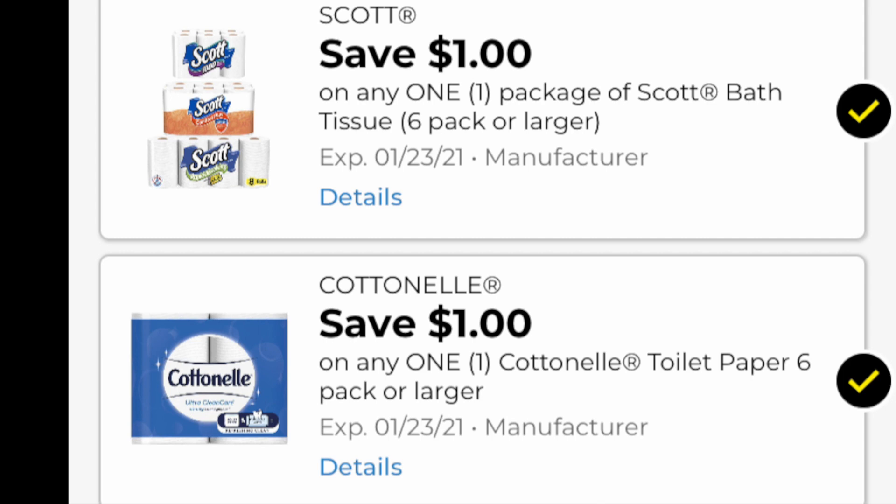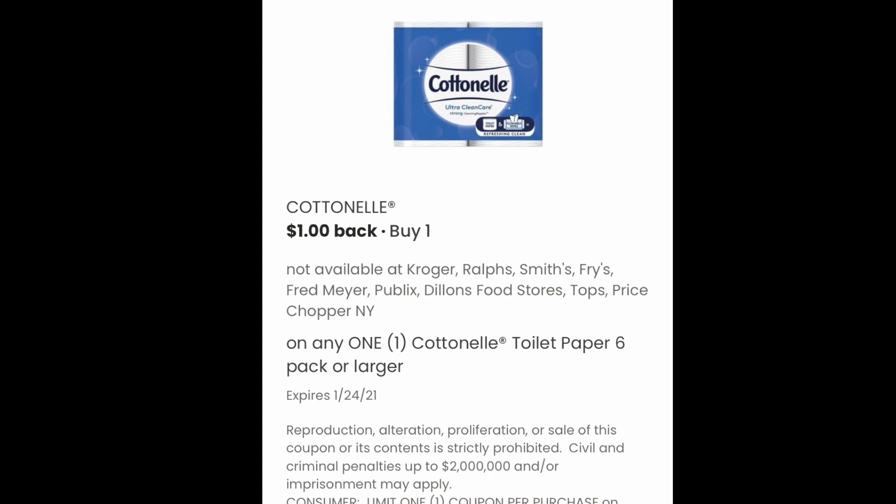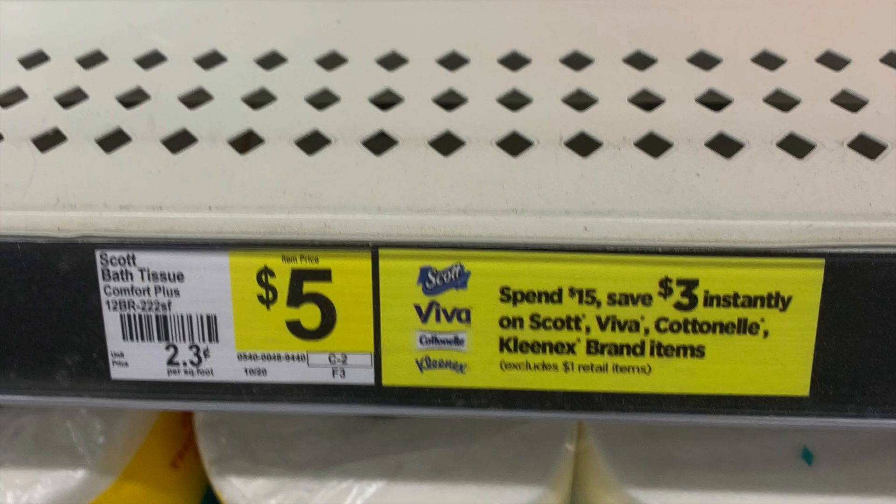We're going to be using the dollar coupon for the Scott and the dollar coupon for the Cottonelle. The first matchup is for any day of the week, so if you can't head out on Saturday you can still head out earlier and get some savings. Grab two Cottonelles at $5 each and use the $1 digital coupon. On the coupons.com app there's also $1 back when you buy a Cottonelle, which you can use in concert since one item doesn't have a manufacturer coupon. We're also grabbing one Scott toilet paper for $5 with a $1 digital coupon. Make sure you have those two digitals loaded and that coupons.com $1 activated. There's also instant savings — spend $15, save $3 automatically.